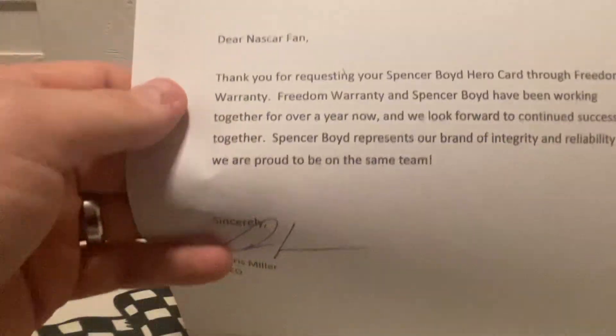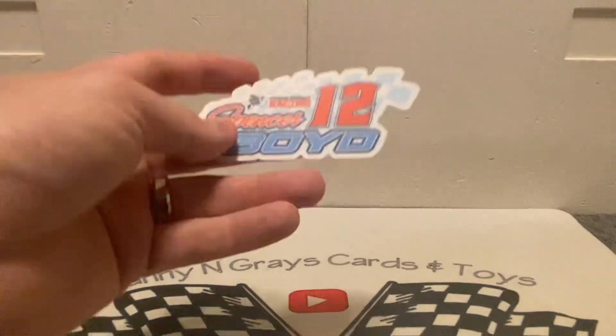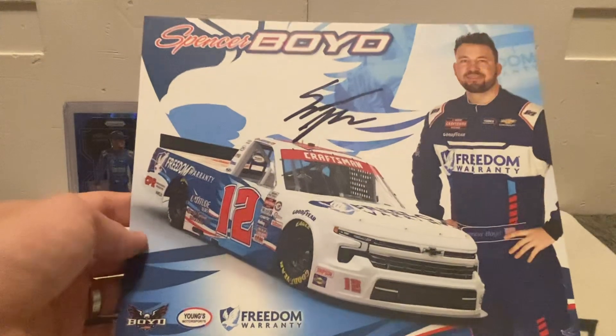It's from Freedom Warranty, and it says: 'Dear NASCAR fan, thank you for requesting your Spencer Boyd hero card through Freedom Warranty. Freedom Warranty and Spencer Boyd have been working together for over a year now. We look forward to continued success together. Spencer Boyd represents our brand, our integrity, and reliability, and we are proud to be on the same team. Sincerely, Chris Miller, CEO of Freedom Warranty.' They also sent a sticker — Freedom Warranty Racing number 12, Spencer Boyd — along with the hero card.